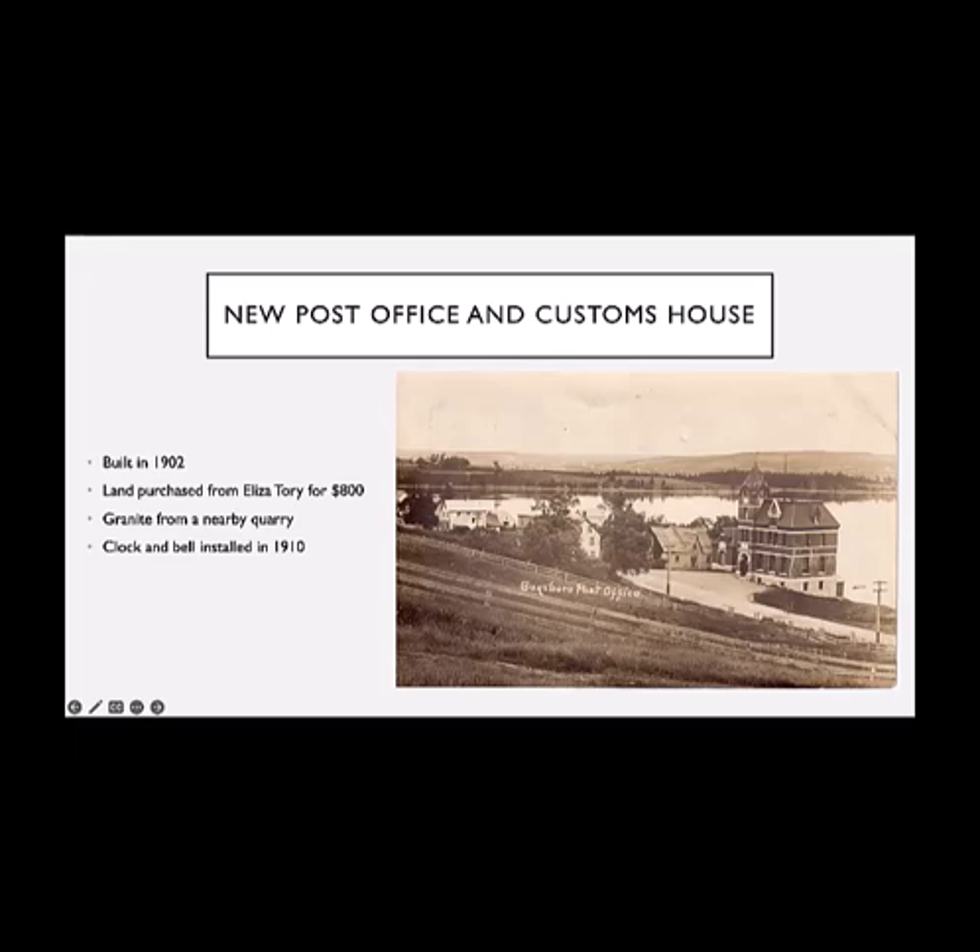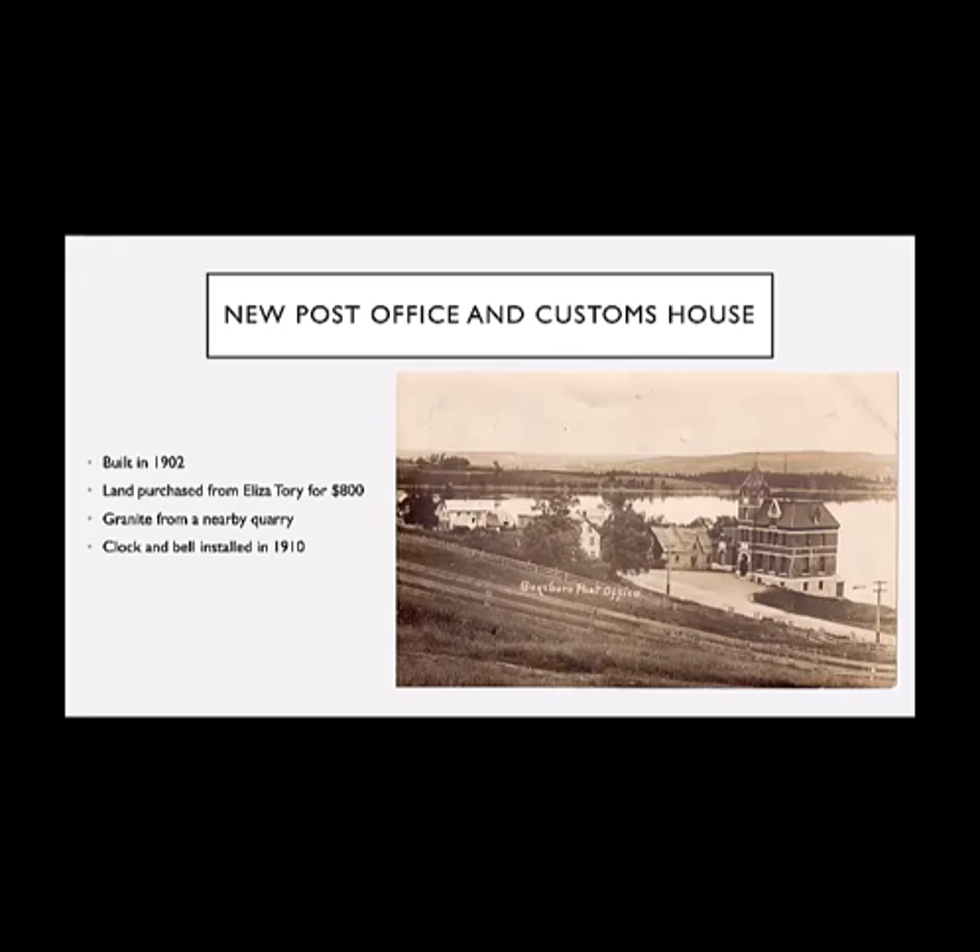The post office also had a clock with a bell installed in 1910, and it was restored in the late 1900s — just before the turn of this century — into good working order. According to Laurier Grant, who I'll talk about later, it was really an important part of the day. Hearing the bell chime was something, and when it stopped working, a lot of people in the community really rallied to have the clock fixed. After William Hadley died, his wife Mary Elizabeth, or Lizzie Hadley, took over as postmistress. She was his widow, but also an aunt of Laurier Grant, whom I've mentioned a couple of times now.